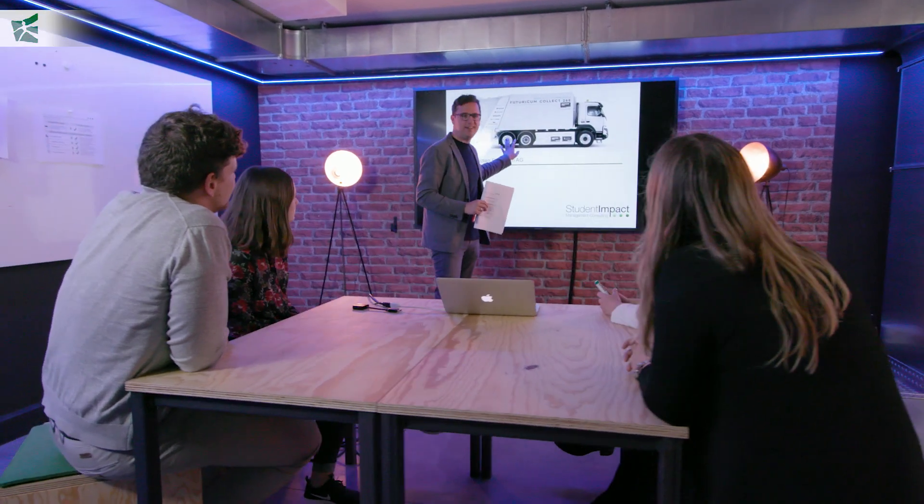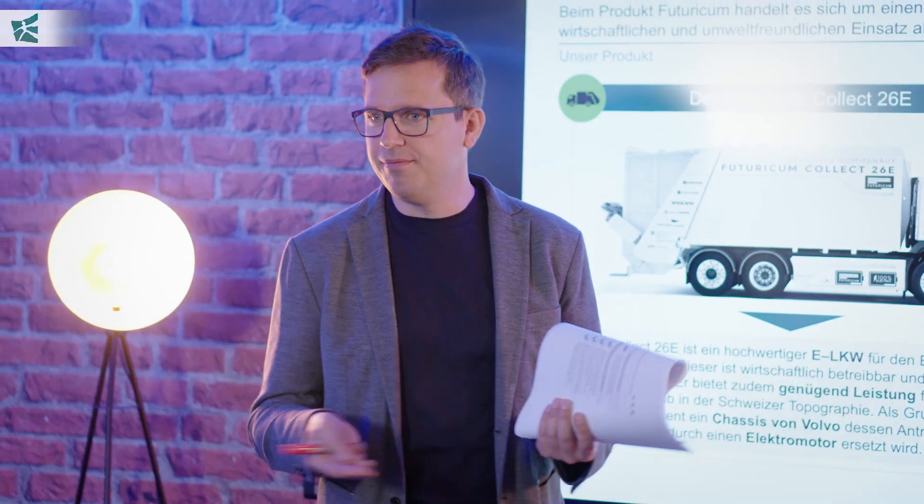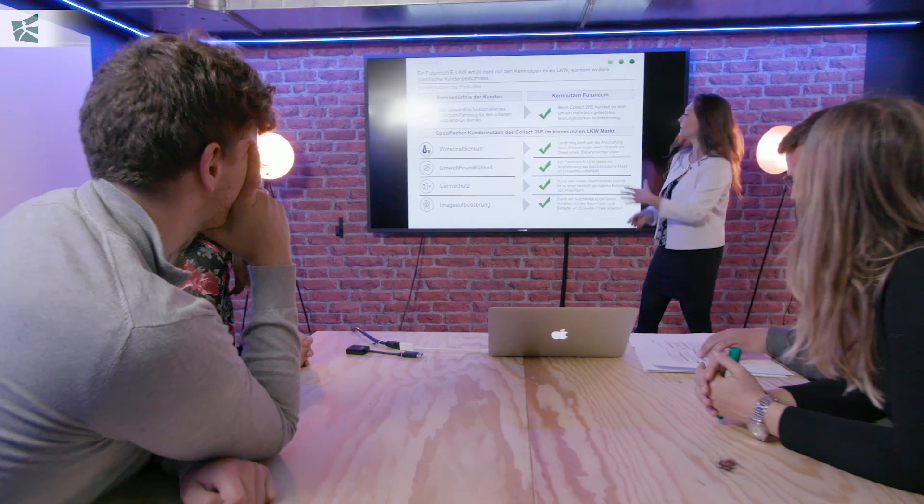In total, three student teams supported the project voluntarily and thereby contributed to scaling the effective impact of the project.